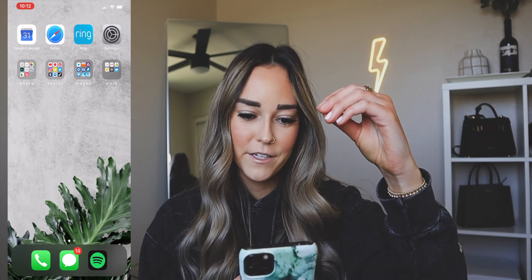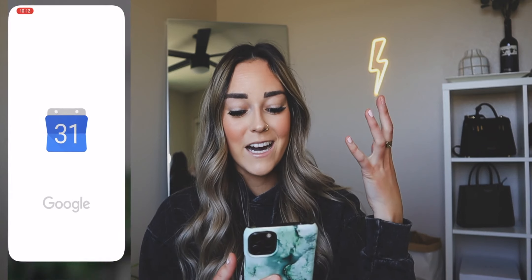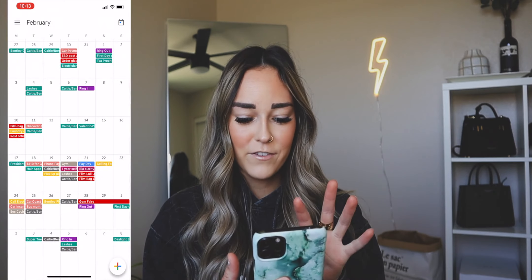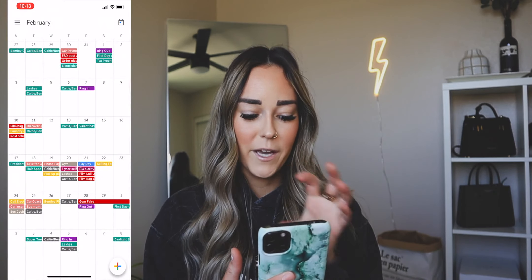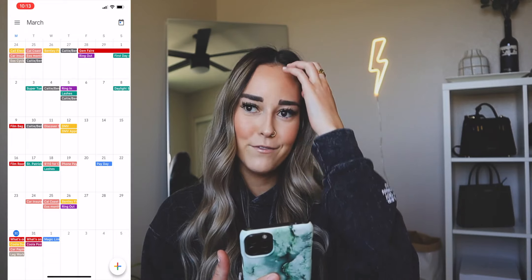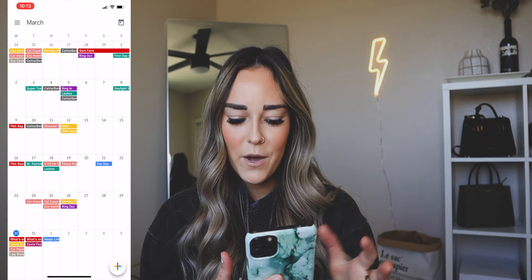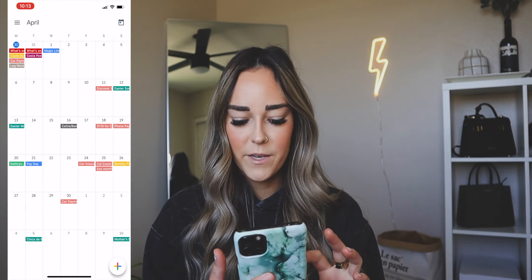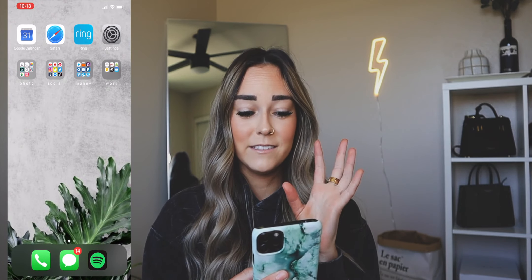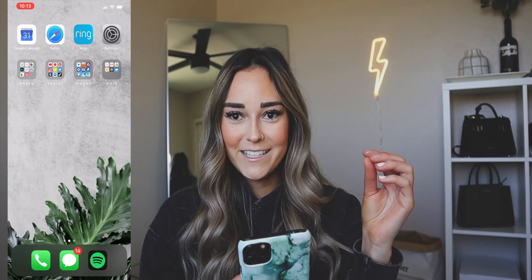The first thing I have here is my Google Calendar. I don't usually show my Google Calendar, but we can pop into it. I love my Google Calendar — I use it so much. We've got literally everything pulled into it and everything is color coded. If you guys want me to do a full calendar video on how I separate and organize everything into certain sections, let me know. I literally color code and label everything — it keeps me sane and organized.